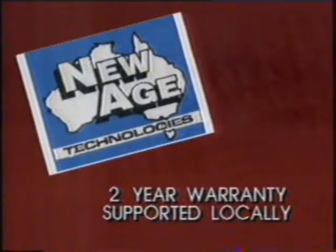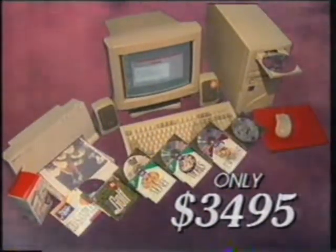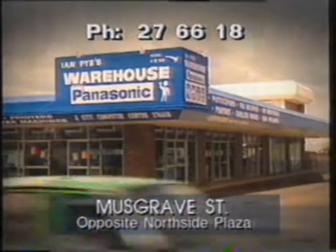That's right, not an outdated 486, but a Pentium 100 computer, CD-ROM and colour printer for just $34.95. We challenge you to find a better deal. Available only from City Computer Centre in Musgrave Street, opposite Northside Plaza.